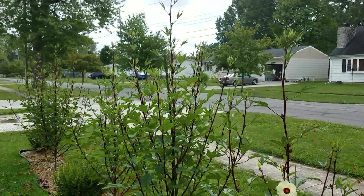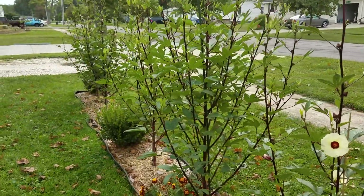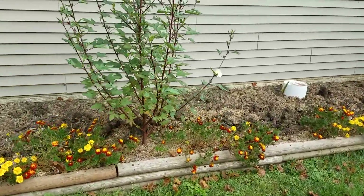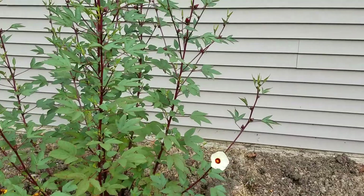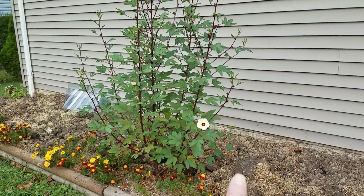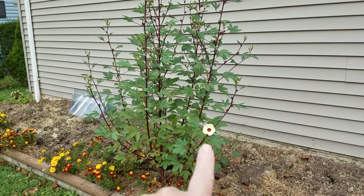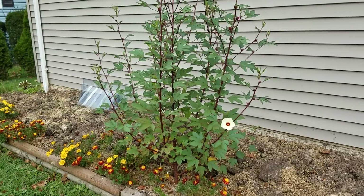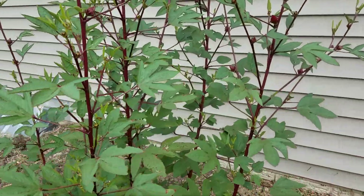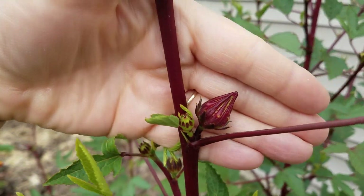These plants are already getting about five, six feet tall. And they have another one over here — garden bed number five — and this one is pretty good size already. It's got one flower right there. Beautiful. Can't wait to try some of these.